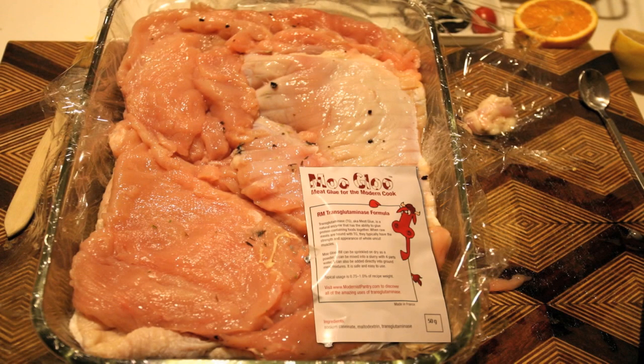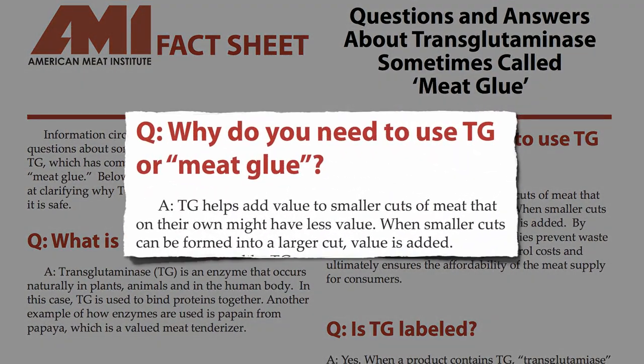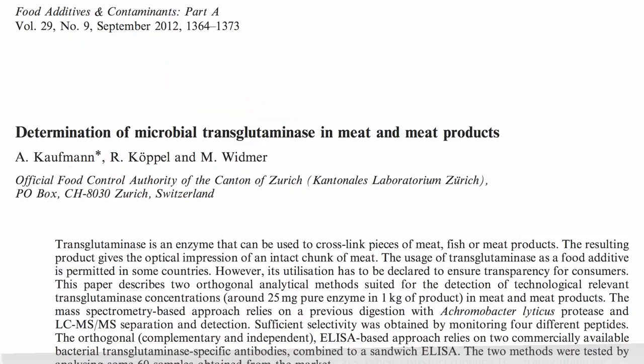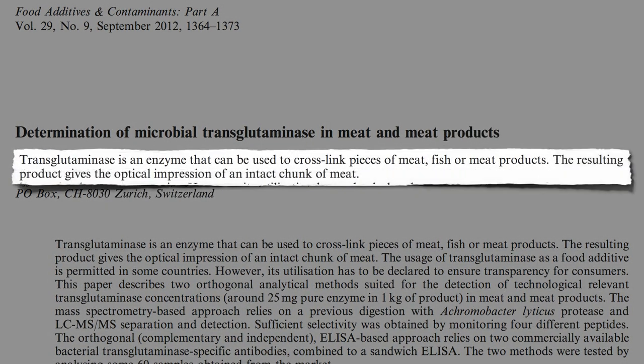The so-called meat glue enzyme transglutaminase is used by the industry to add value by gluing together smaller scraps into a larger chunk — and not just to make fake steak. The American Meat Institute estimates it's used about 8 million pounds of meat every year in the United States. It can be used to cross-link pieces of any type of meat, fish, or meat product, producing large chunks of virtually intact-looking meat or fish out of small cuttings.